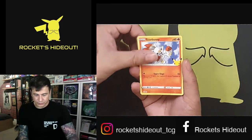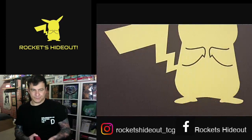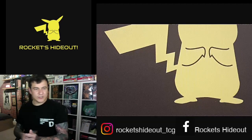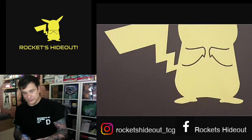Sobble, Scorbunny, and a Turtwig. It's looking like a slow start this week — and this is the final week.